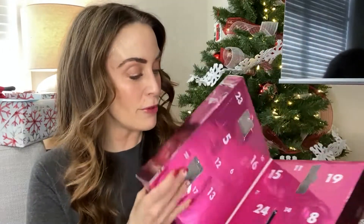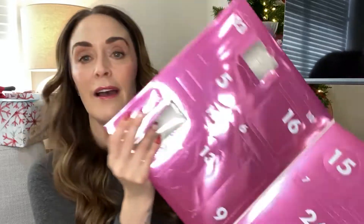Before we get into that, let's open day number five of our advent calendar.